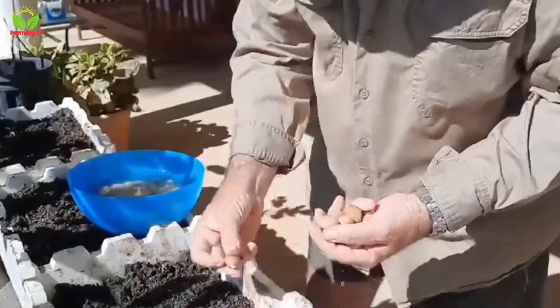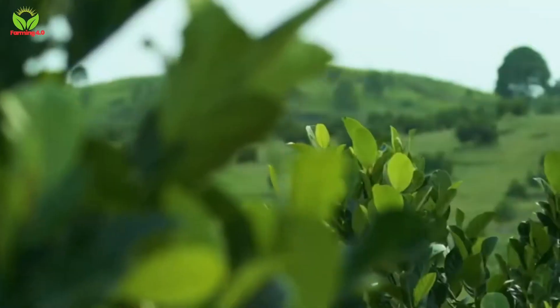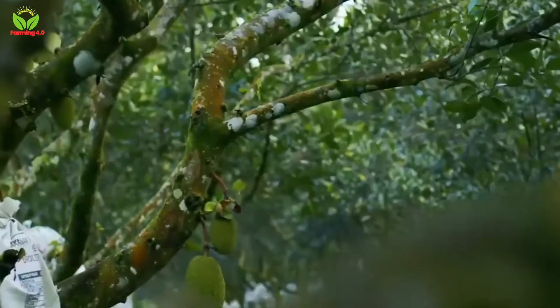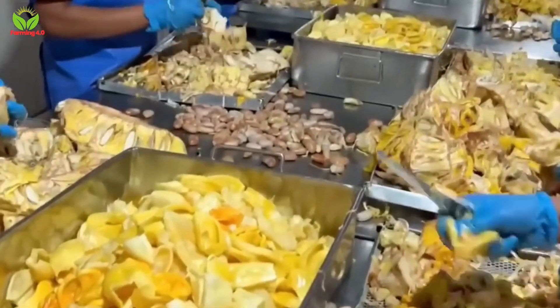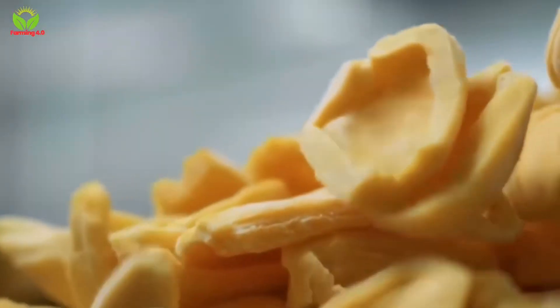From the careful selection of seeds to the meticulous packaging of dried jackfruit, every step of its journey is a fascinating story of harmony between nature and human ingenuity. Let us embark on an in-depth exploration of how Thailand cultivates, harvests and processes 450,000 tons of jackfruit annually, transforming it into one of the nation's most beloved agricultural products.